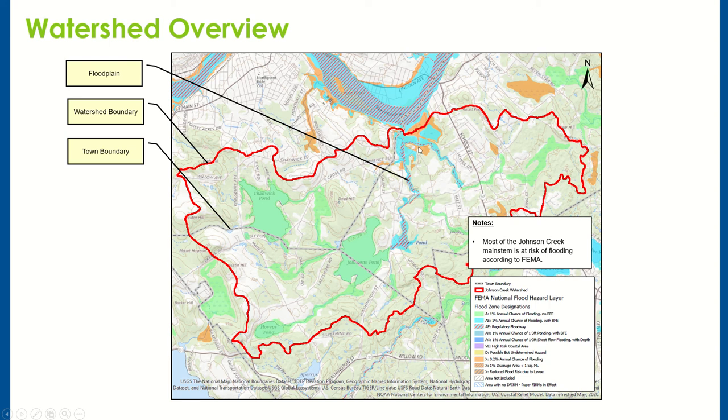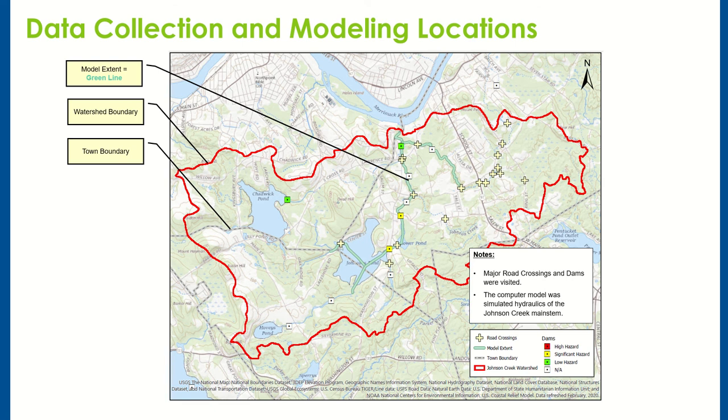To implement this project we started with field data collection, visiting most road crossings and dams within the town and watershed. With that data we were able to build a computer model to simulate the hydraulics of the main stem of the Johnson Creek watershed. The main stem as modeled is shown in green, going from the outlet of Johnson's Pond along Johnson Creek and then Argilla Brook before it discharges into the Merrimack River.